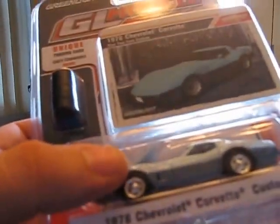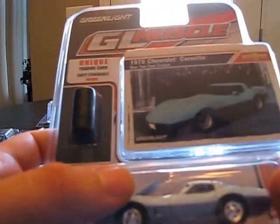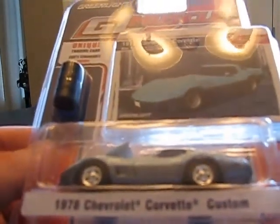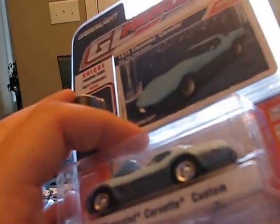I don't want to crack this open because I like it too much in the package. The GTX will definitely not get cracked, but this packaging isn't in the best shape — I might have to take it back. But it's still pretty cool. The 1978 VET Custom — pretty cool, blue and white, or aqua and turquoise or whatever. Pretty cool piece.